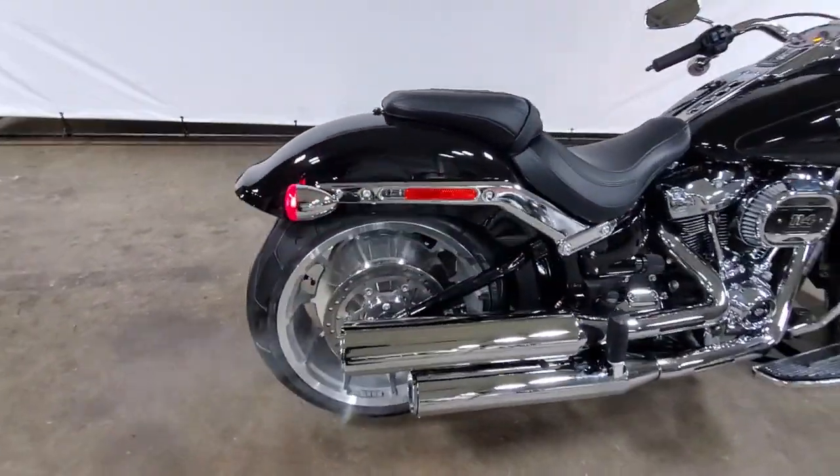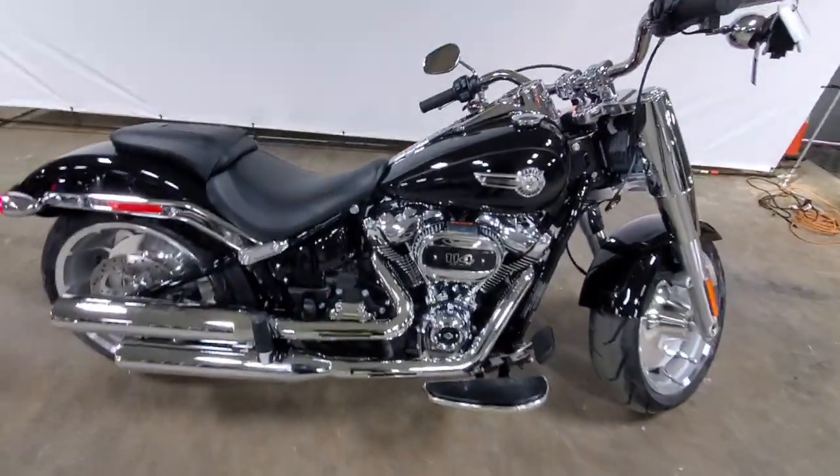Stopped in at Three Rivers Harley Davidson. All roads lead to Three Rivers Harley Davidson.